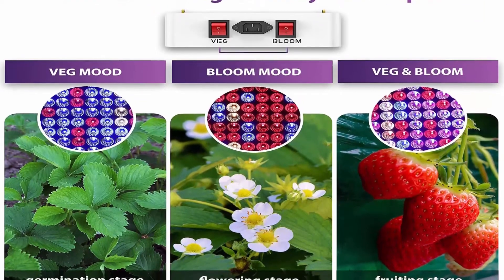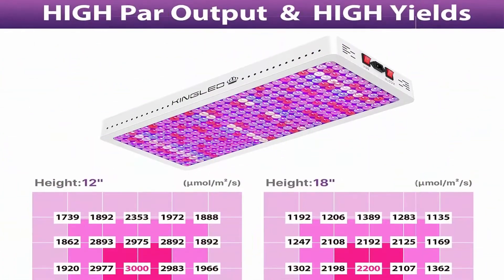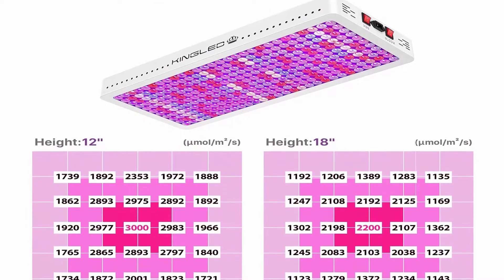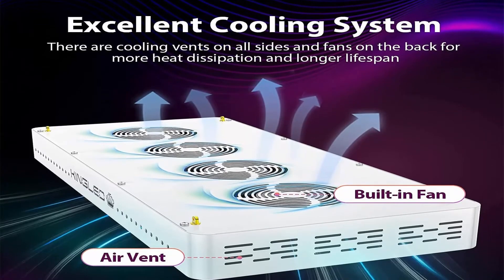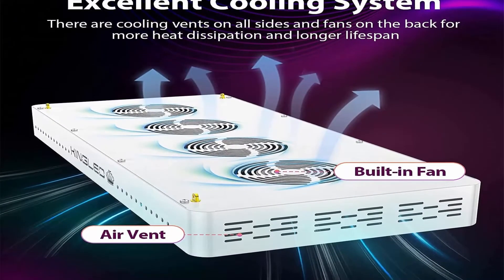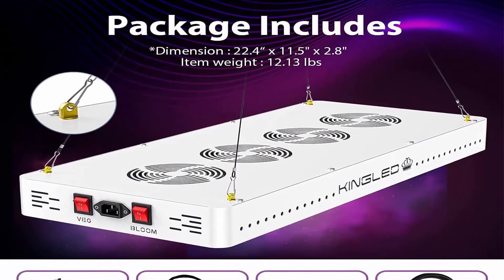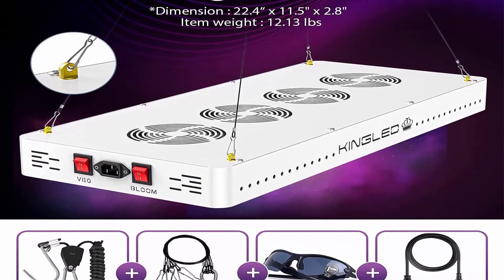Perfect for 6.5x6 ft vegetative coverage and 6x6 ft flowering coverage. The spectrum proportions have been adjusted to provide a more matching spectrum, delivering full spectrum natural lighting for plants. Veg and bloom modes provide proper light for plants in different growth stages from seedling to flowering to greatly increase your harvest.